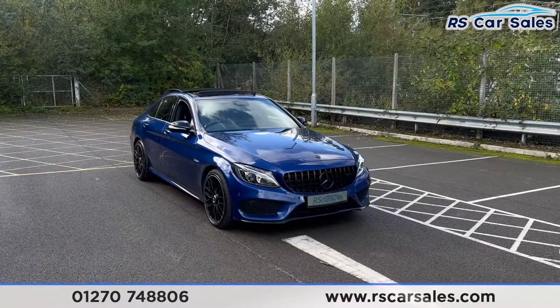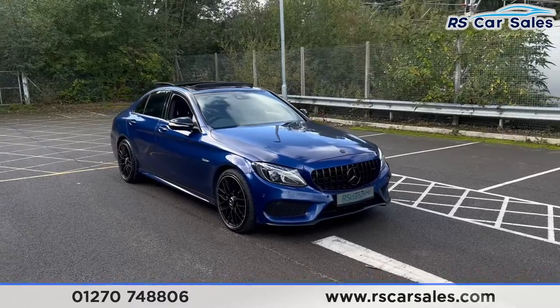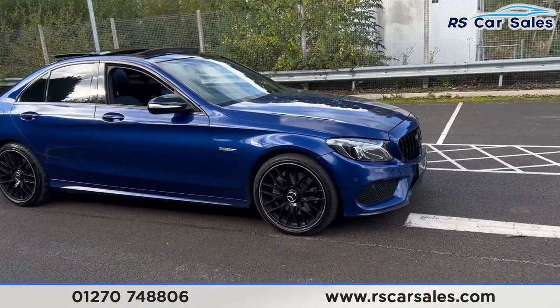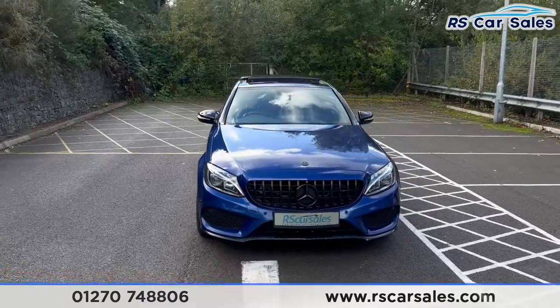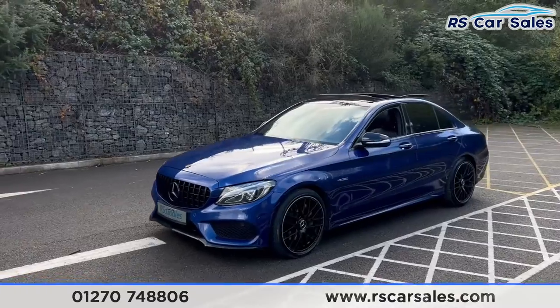Here we have a 2015 Mercedes-Benz C300BT Hybrid AMG Line Premium Plus. This vehicle comes with 19-inch AMG alloy wheels just down there. We also have the blue exterior paintwork which looks just stunning in the sunlight. We have the LED headlights, the Panamerica front grille, and the black Mercedes badge in the centre.